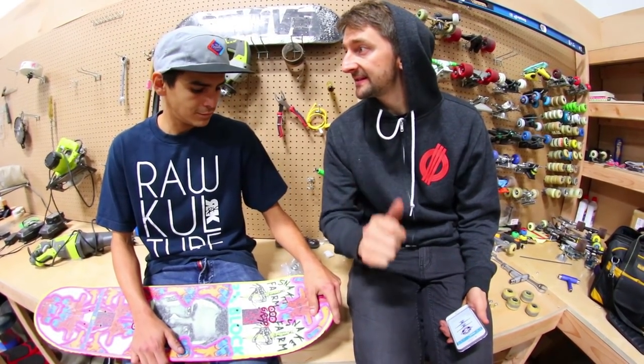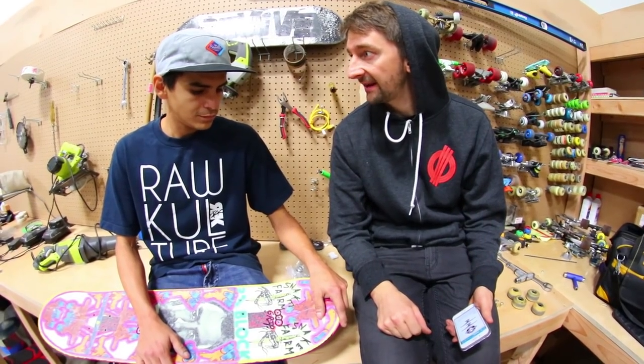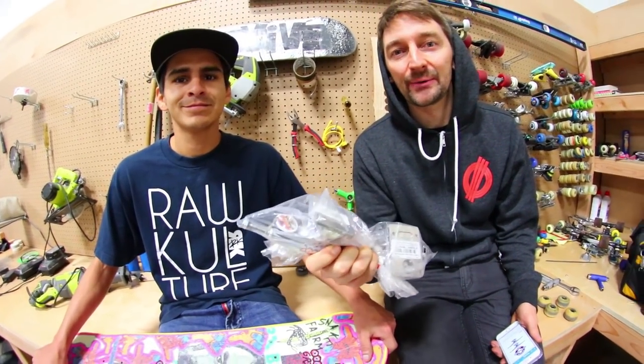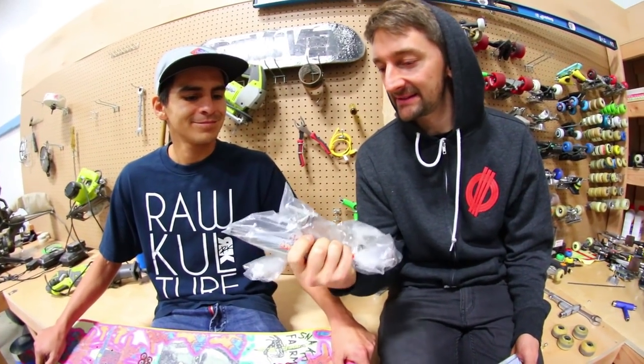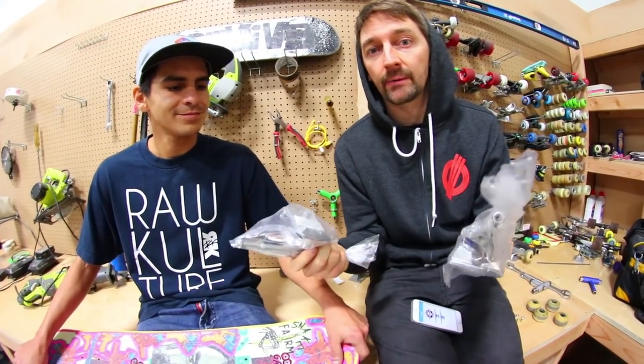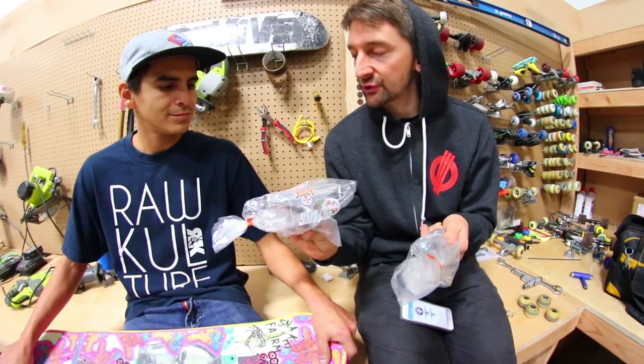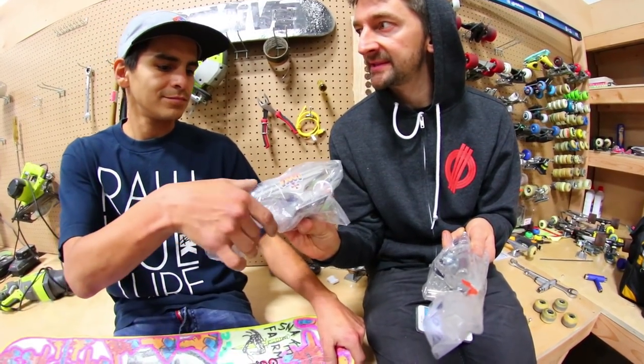We're here today with another episode of Cheapskates. What is the cheapest skate we have here today? Probably myself because I'm broke. This has nothing to do with the cheapest actually, but the series is called Cheapskates. It's where we take things off of Amazon. Today's episode is the best reviewed trucks on all of Amazon.